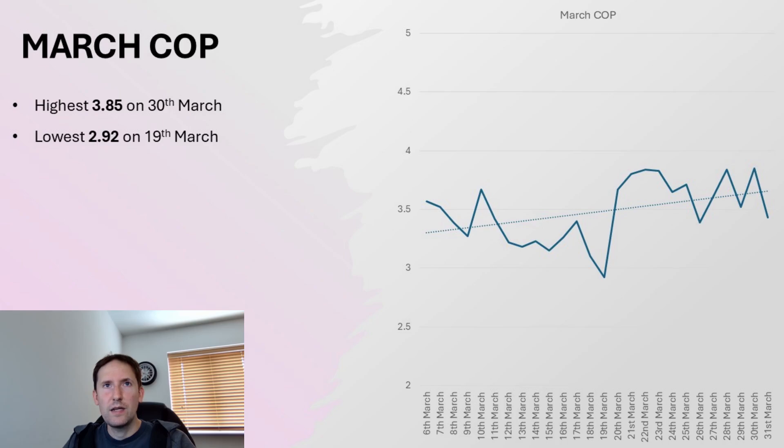Let's take a closer look at efficiency. Here is a graph showing the efficiency for every single day in March. The highest was 3.85 on March the 30th, and the lowest was 2.92 on March the 19th.